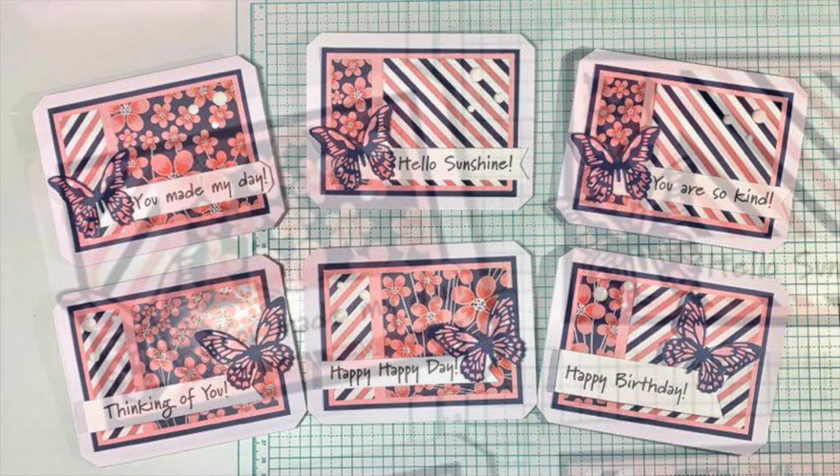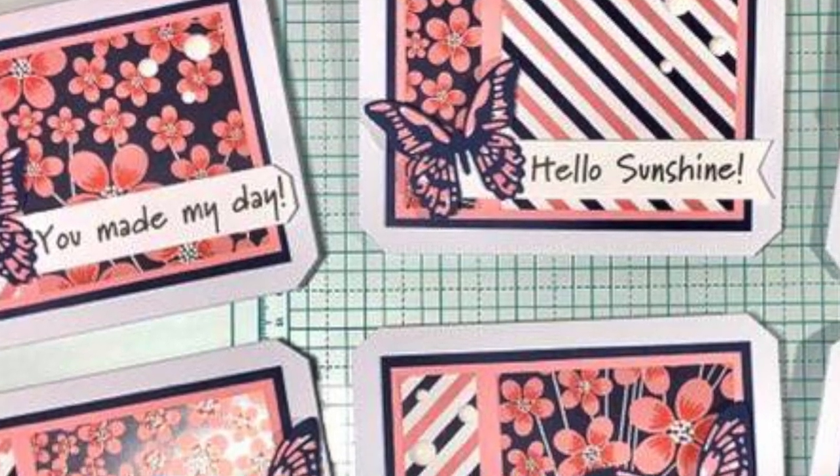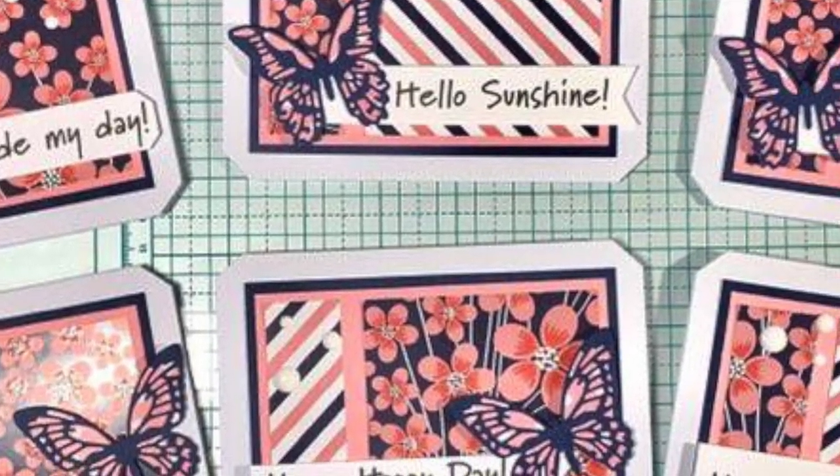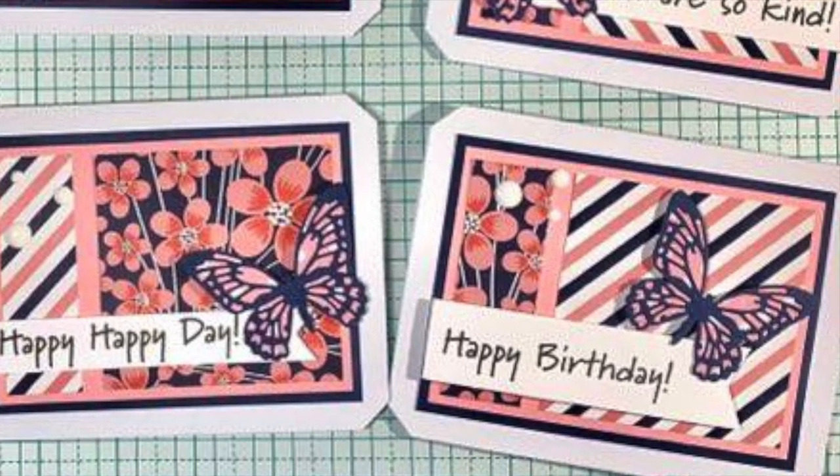Amalia of the Cool Cakes and Crafts with Amalia YouTube channel has created another fun set this month. I like how she used pattern paper for the base of her butterfly die cut and those fun shaped corners on all the cards.